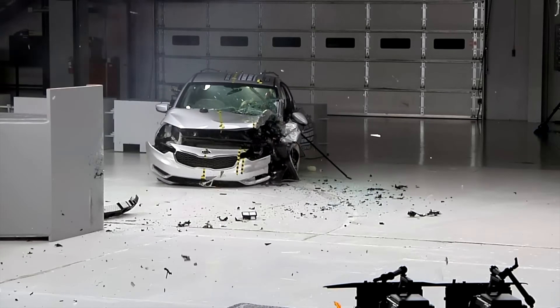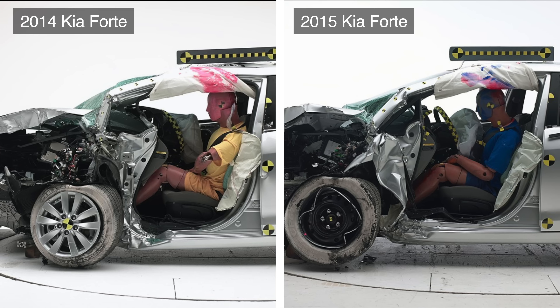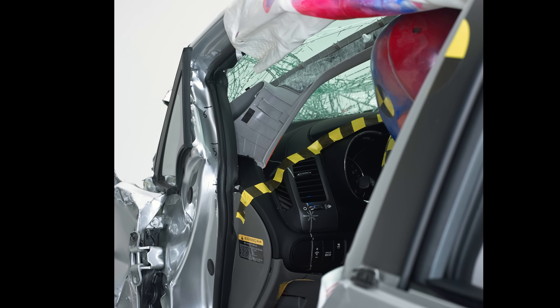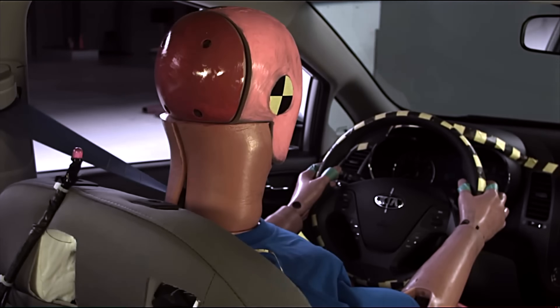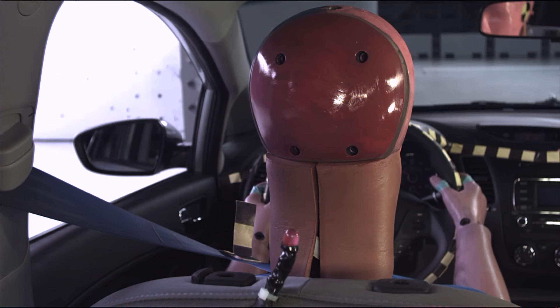Kia responded by quickly making structural improvements to the 2015 Forte. There's still a lot of intrusion, but it's less than the 2014 model. For instance, intrusion of the upper hinge pillar drops from 28 to 16 cm. The restraints in the 2015 version also do a slightly better job of controlling the dummy, although the head does hit the instrument panel.